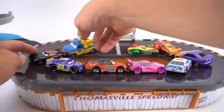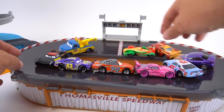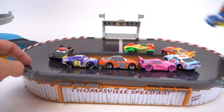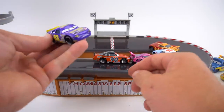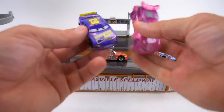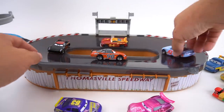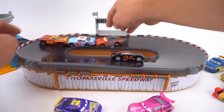Now it's time for the Thomasville Speedway track - have you ever seen this track? It's also a storage case. Marilyn, you can't race. Tow truck, you can't race. Rip, you're way too fast. And this veteran and next-gen - they're not quite ready for the Thomasville Speedway. So we've just got the Thomasville Speedway tribute cars.